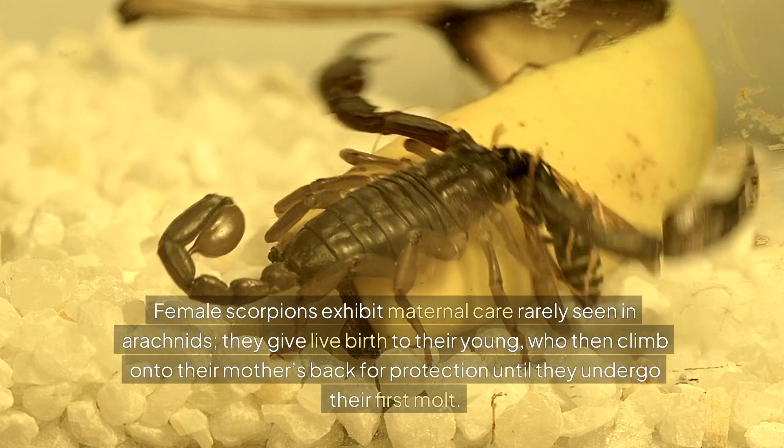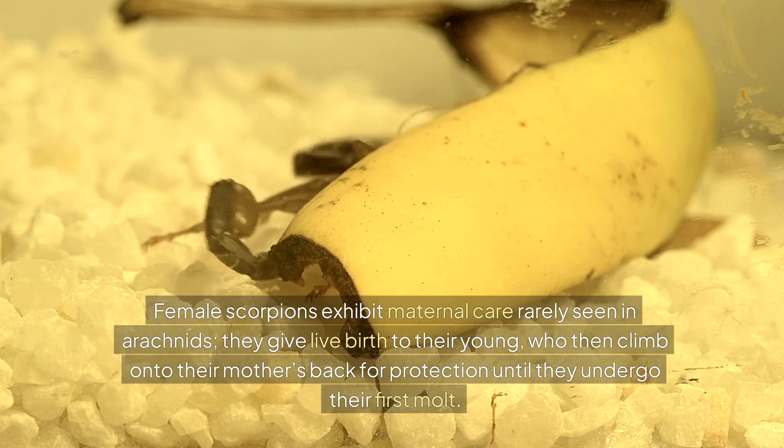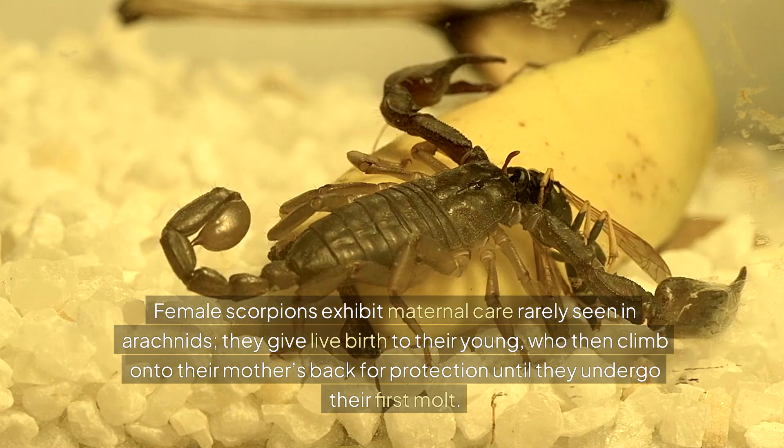Female scorpions exhibit maternal care rarely seen in arachnids: they give live birth to their young, who then climb onto their mother's back for protection until they undergo their first molt.